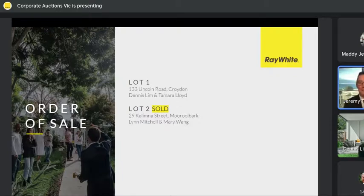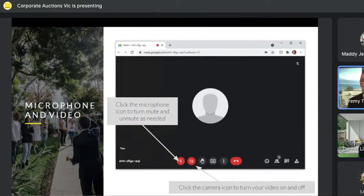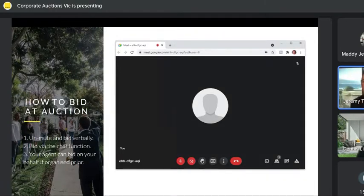Before we get underway with proceedings any further, we'll go through a bit of a tour of Google Hangout to help get you settled in. You can see some instructions on screen with some icons. The first icon on the bottom left in red is the microphone icon — you can click that to mute and unmute. Next to that is a camera icon where you can turn your cameras on or off. On the right there is a red icon with a white telephone — don't click that icon, as that will disconnect you from the Hangout. If you have any issues reconnecting, please don't panic. Just contact your agents on the mobile phone and they can relay any instructions.